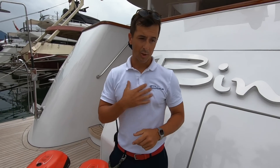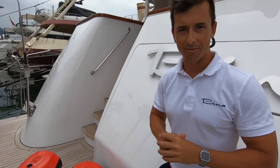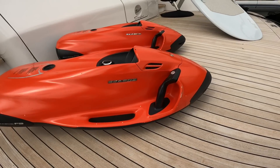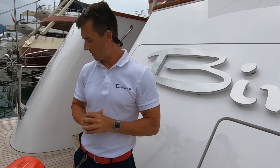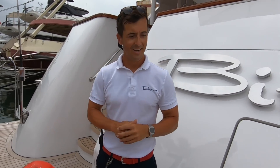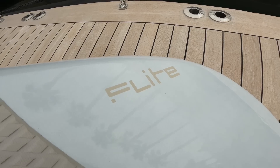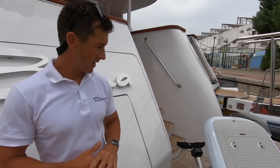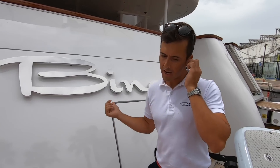Neil continues: 'We have a selection of toys including two sea bobs, which guests love for little excursions — exploring caves and going ashore. We also have the efoil, one of our latest additions. We have a well-trained crew who can assist guests with efoiling. This is probably the jackpot of the boat.'